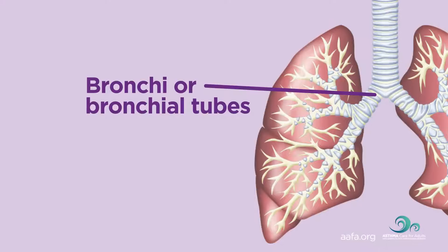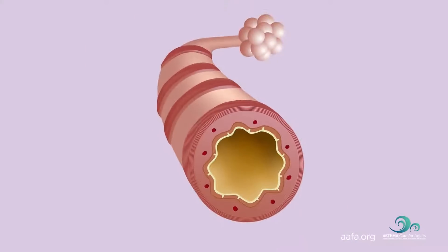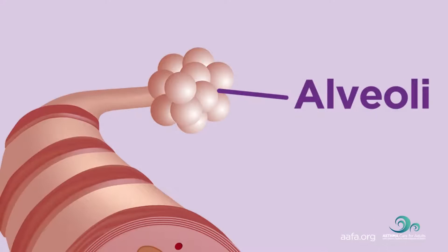They look like upside down trees. As the bronchial tubes pass through the lungs, they divide into smaller air passages called bronchioles. At the end of each bronchiole are tiny air sacs that fill up with air, like tiny balloons, each time we breathe in. These are called alveoli.